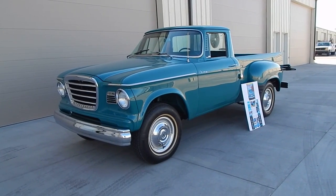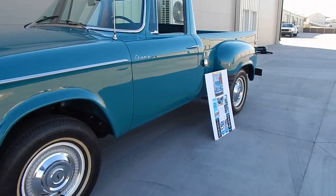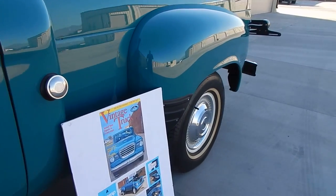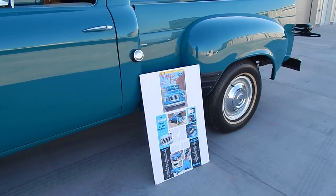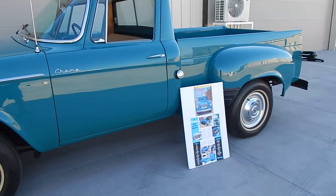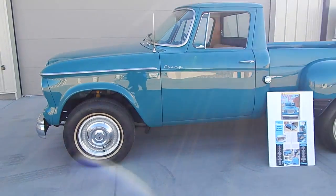I believe it's an 8eT6 model. We have a storyboard here that we'll cover when we go to the tailgate. It's a 8eT6 Studebaker Champ, '63, known to be one of the finest examples in the country — or at least at the time of the restoration it was. It's a beautiful restoration.